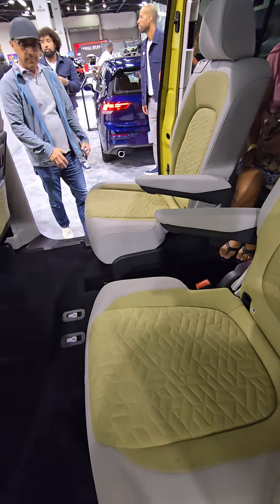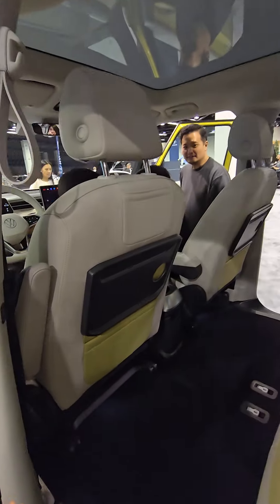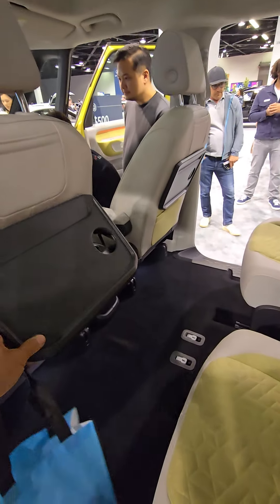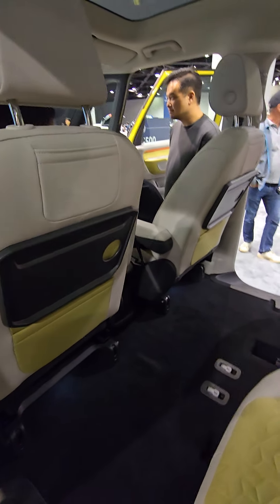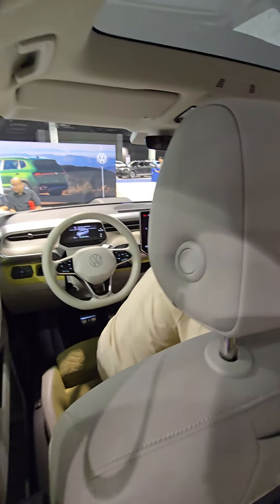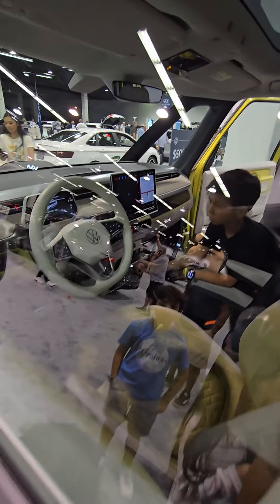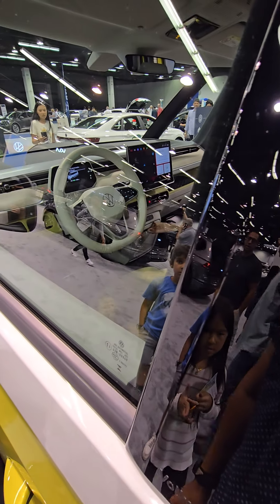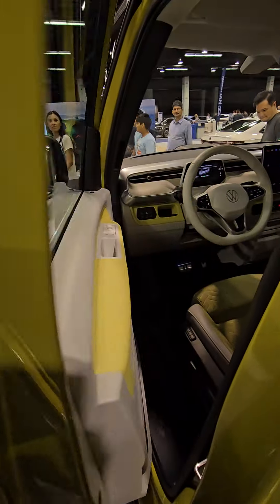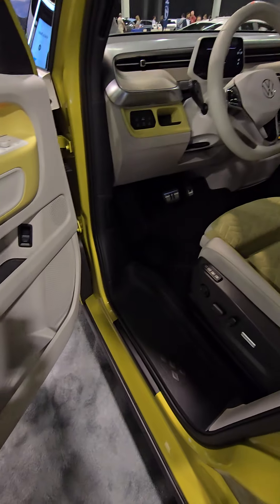Two seats in front. Try moving the front seat. Big steering wheel, little display there and a bigger display there. Watch, I'm gonna open the door — be careful, back up. Wanna go outside?